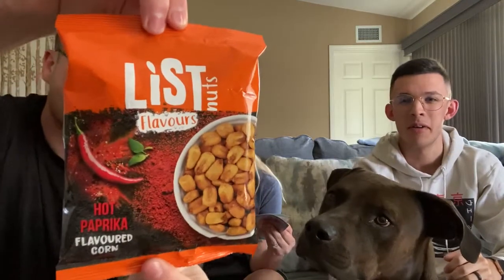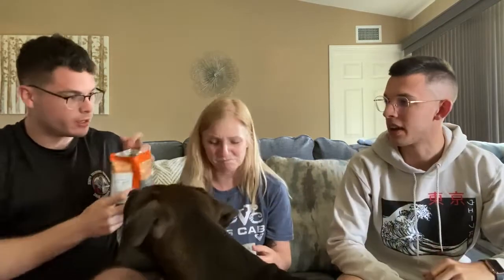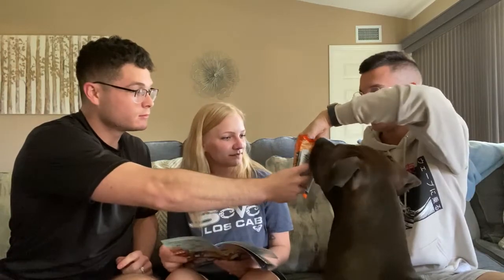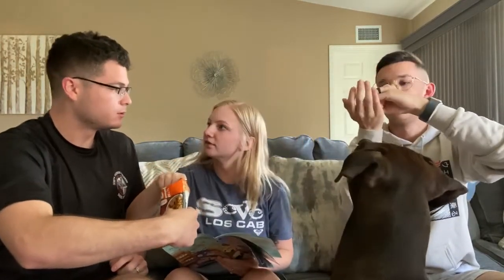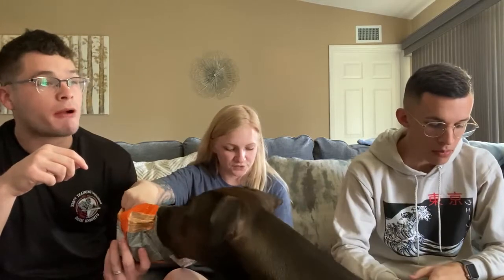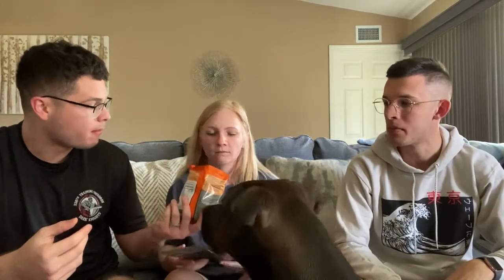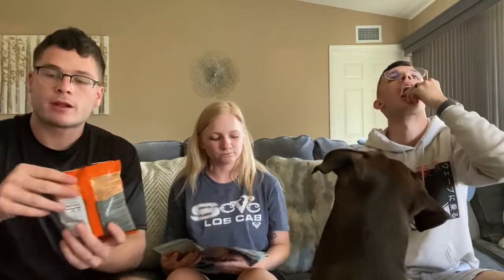Hot paprika corn — flavored corn chips. I thought it was going to be like corn nuts. They're just like pieces of corn. These are good, these have a little spice to them — just a little bit, not overpowering at all. Scores: I'm going to give these a three — they're flavored but not blowing me away. I would say a four; I like the spice and I'm a big fan of corn nuts.